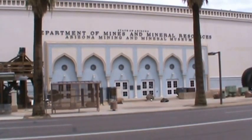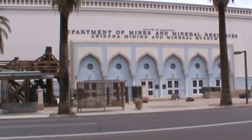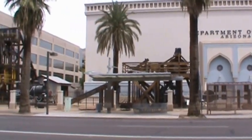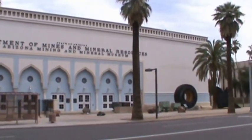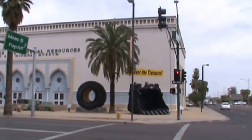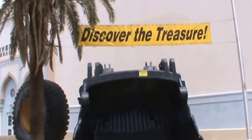A new mining exhibit has been installed in the Arizona Mining and Mineral Museum at 1502 West Washington in Phoenix, Arizona. This new exhibit is a diorama of a modern copper mine, in contrast to the antique equipment outside the museum. The museum invites you to come to Phoenix and discover the mineral treasure, as well as information about modern mining. Please come and visit us.